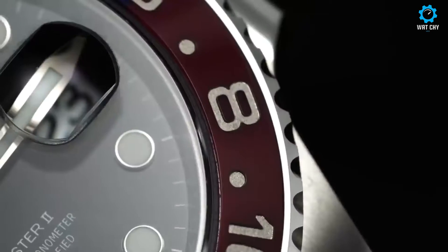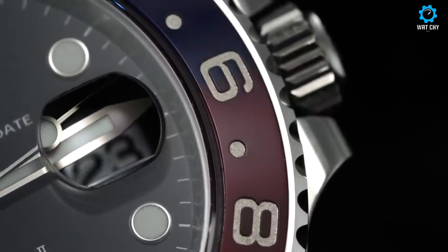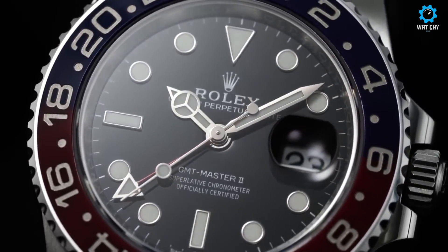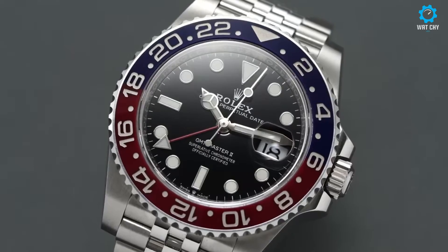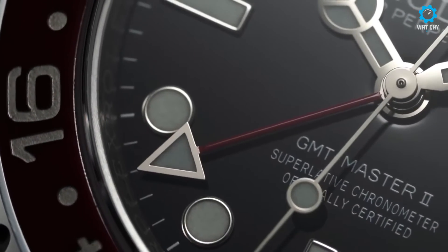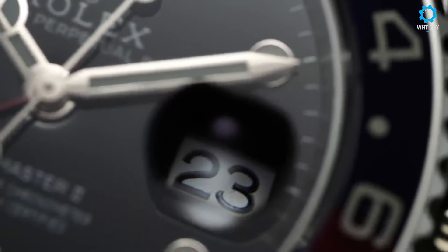Its signature bidirectional rotating bezel with a 24-hour scale allows the wearer to track time in two different time zones simultaneously. The black dial with luminous hands and markers ensures optimal legibility in any lighting condition. Powered by Rolex's reliable automatic movement, the GMT-Master II offers precise timekeeping and dependable performance. The watch is completed with either an Oyster or Jubilee bracelet, providing both comfort and versatility.